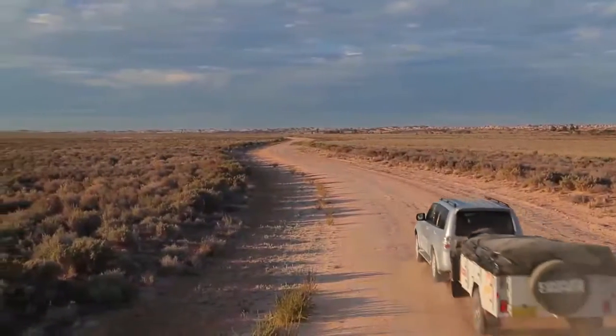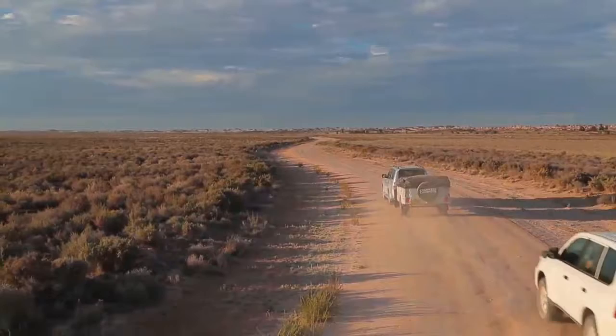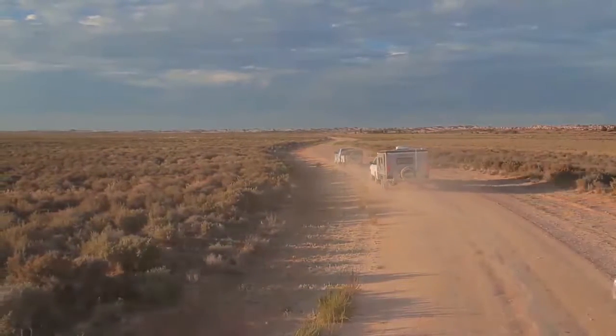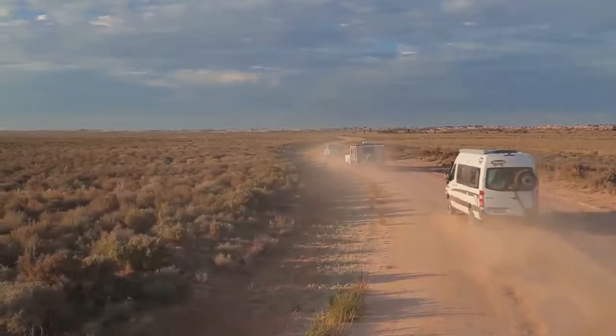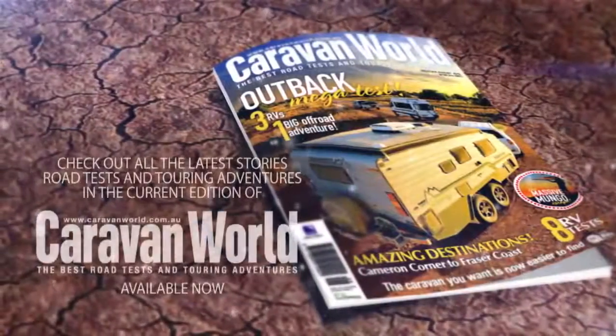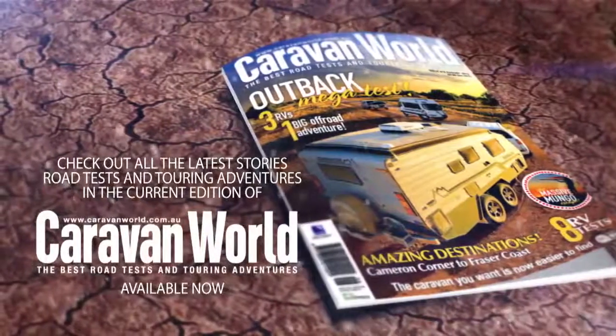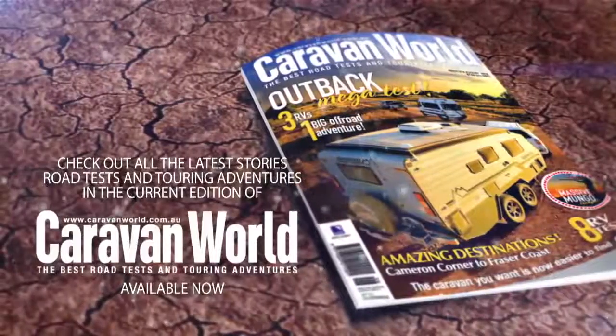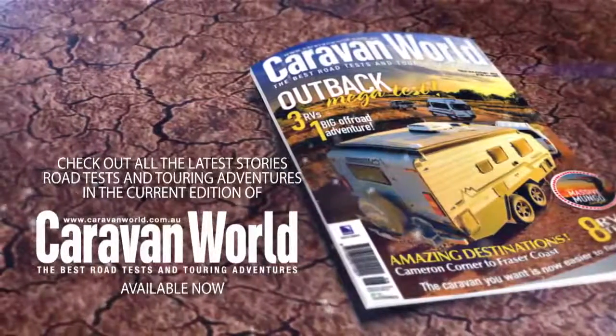Our journey exploring this land has only just begun. To continue with us on our journey through Mungo, check out Part 2 of this video below. And remember, read the full story in this month's issue of Caravan World magazine — it's out now. I'll see you next time.